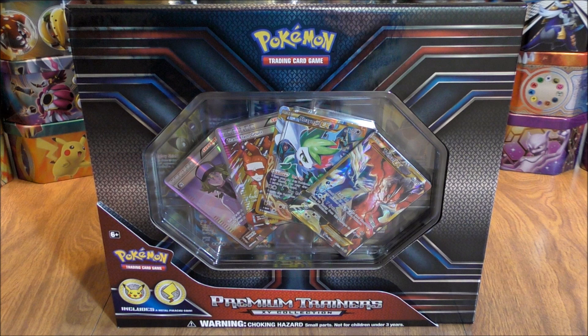The box includes 14 alternate artwork reprint cards, and that is really where the value and price of this box comes from. Other than that, you do get two booster packs, a metal coin featuring Pikachu, two sets of 65 card sleeves, a double deck box featuring Xerneas and Yveltal, two sets of tournament ready dice, and an online TCG code card.